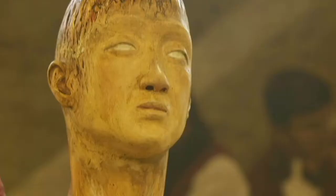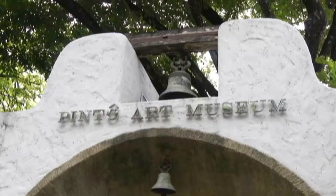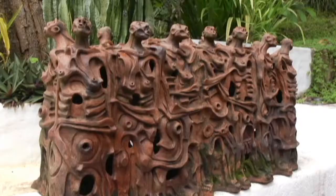Art appreciation is one of many ways to refresh the mind and spirit. The Pinto Gallery in Antipolo is a haven where art lovers can indulge in sprawling exhibition spaces. Derived from the Filipino word 'Pinto,' which means door, the gallery is literally a doorway into the world of contemporary art.